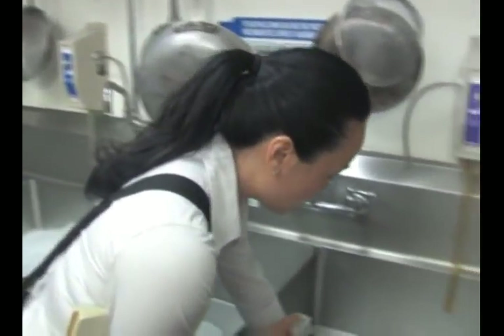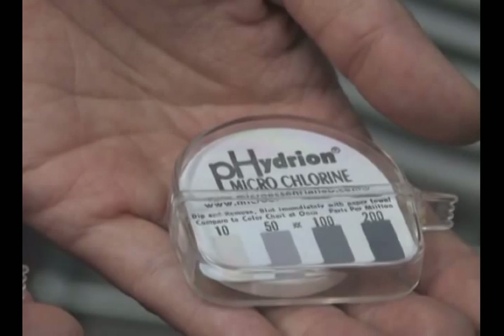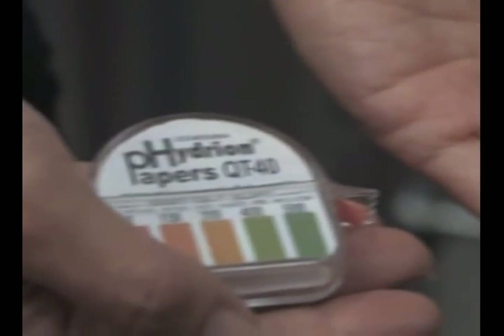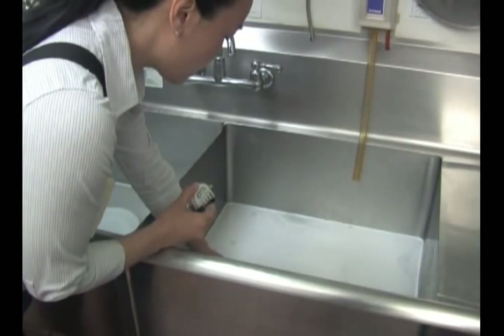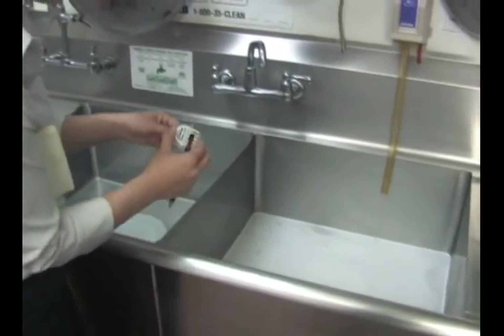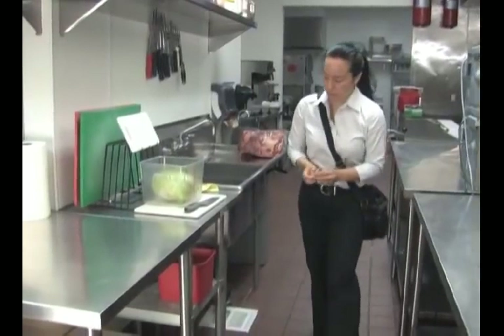To prevent major violations, always check sanitizer levels using a test strip. There are different test strips for checking chlorine and quaternary ammonia concentrations. The test strips should be used daily to check sanitizer concentrations at the three-compartment sink, dishwasher, and in sanitizer towel buckets.